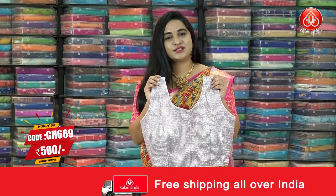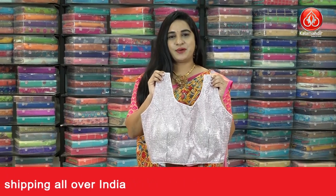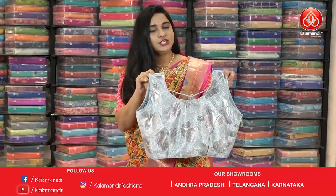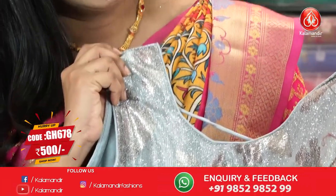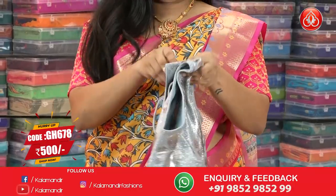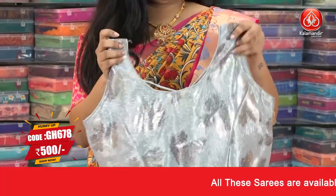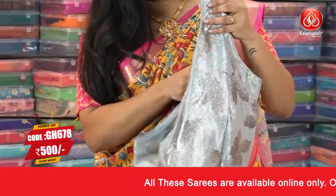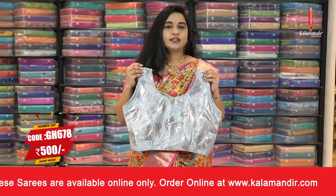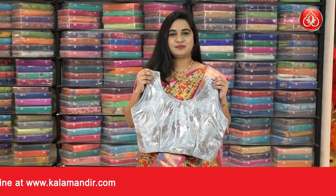For more unique collections and exciting offers, do visit our website at www.kalamandhi.com. Next is a very classy and trendy light gray color blouse with shimmer work and detailing leaf motifs. It is a back open blouse. This is the back look and this is the front look. We also have sleeves for this blouse inside. The code is GH678 and the price is 500. To buy this one, take a screenshot and ping us on our WhatsApp number.